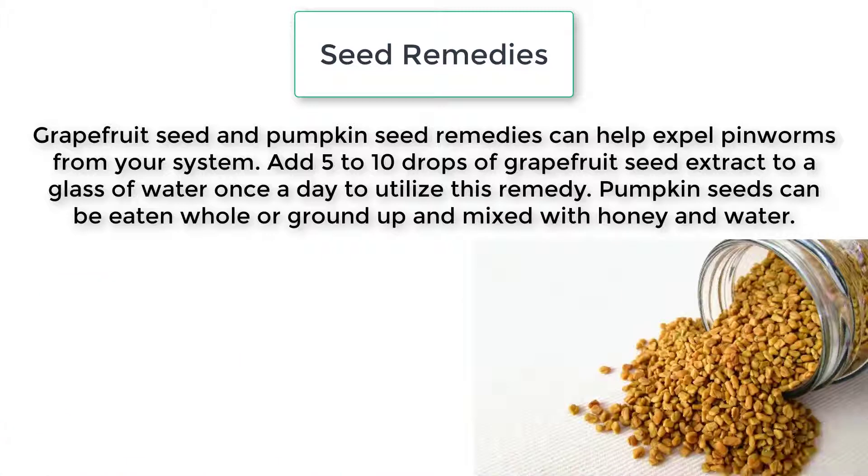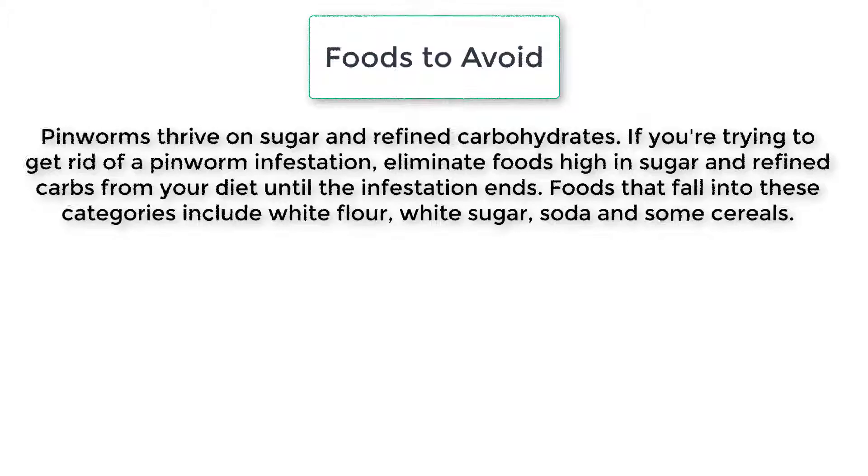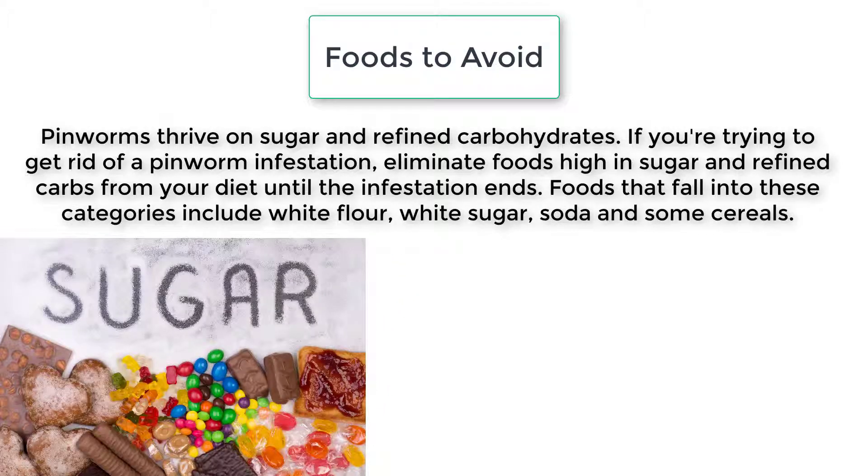Grapefruit seed and pumpkin seed remedies can help expel pinworms from your system. Add five to ten drops of grapefruit seed extract to a glass of water once a day to utilize this remedy. Pumpkin seeds can be eaten whole or ground up and mixed with honey and water.